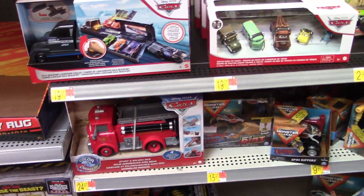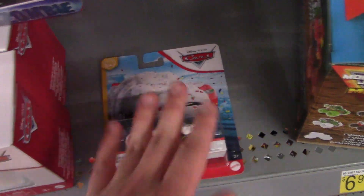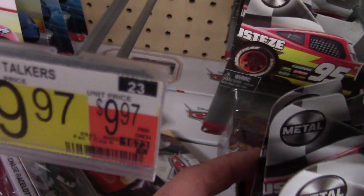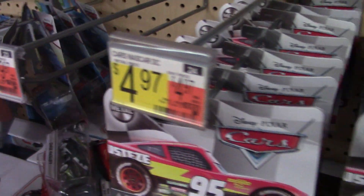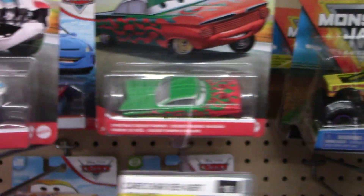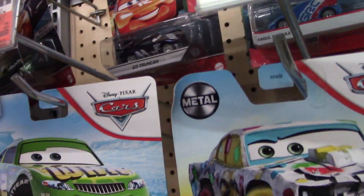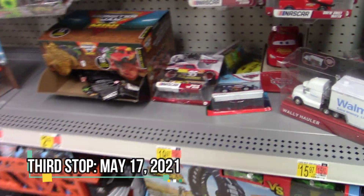I'm at Walmart on May 13th and I actually see they have a Cupcake McQueen, which I never got in 2020, so I will be taking this. As for anything else, I'm not seeing anything. They've got the second NASCAR case, currently nothing else new — some stuff from 2020, only a few things from 2021. So I'm going to be leaving here with Cupcake McQueen.